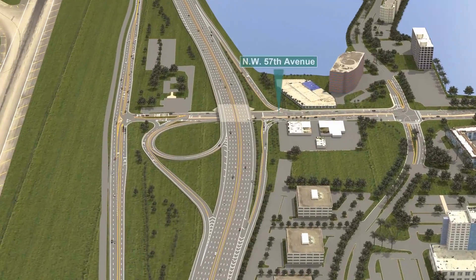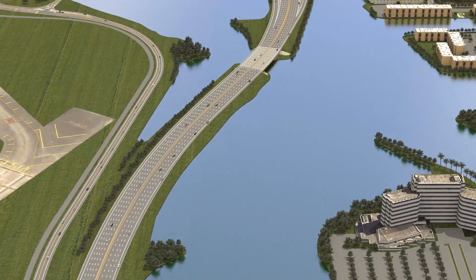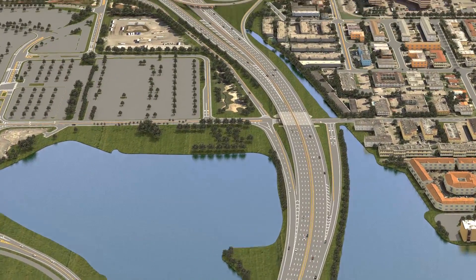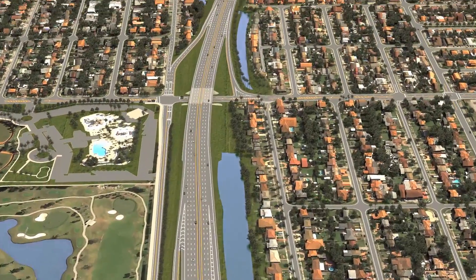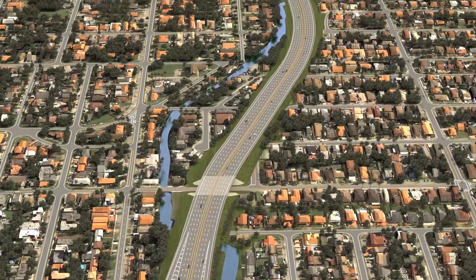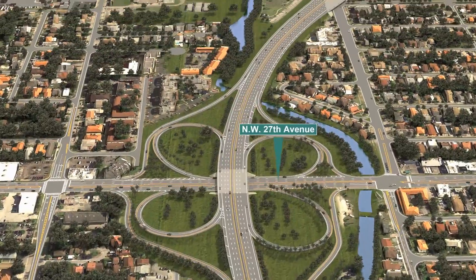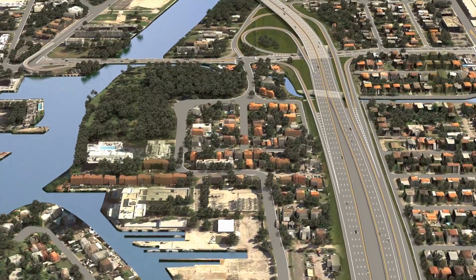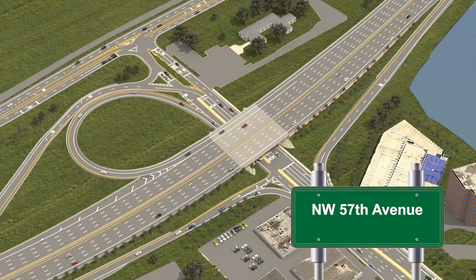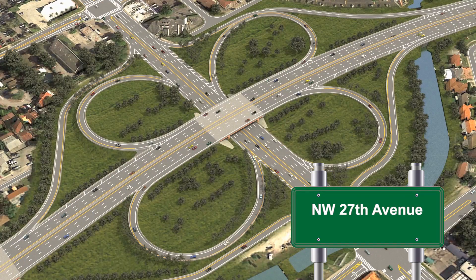MDX is expanding and renovating the SR836 Dolphin Expressway. Beginning just west of NW 57th Avenue and ending at NW 17th Avenue, the Capacity and Interchange Improvements project spans 4.4 miles. The project will increase traffic capacity by adding an additional lane in each direction on a portion of the expressway. The intersections at 57th Avenue, 42nd Avenue or Lejeune Road, and 27th Avenue will be completely reconstructed to improve access to the surrounding areas.